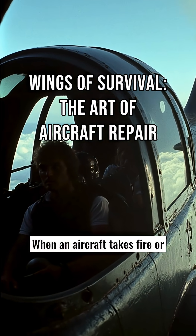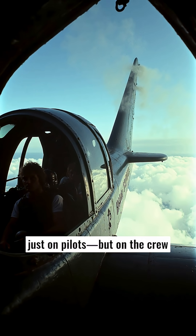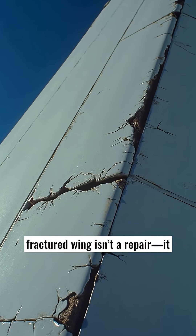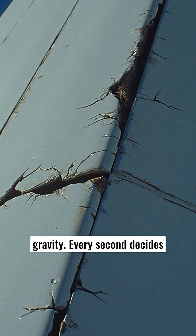When an aircraft takes fire or faces structural failure mid-mission, survival depends not just on pilots, but on the crew that keeps wings alive. At 30,000 feet, a fractured wing isn't a repair — it is a race against time and gravity. Every second decides whether the bird returns home.